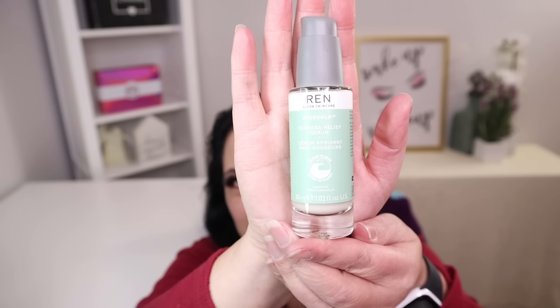The last item in this box is from REN Clean Skincare, and this is a redness relief serum with a manufacturer retail price of $60. It says this is fast-acting and will help visibly reduce redness and calm your skin. And here is what it looks like.